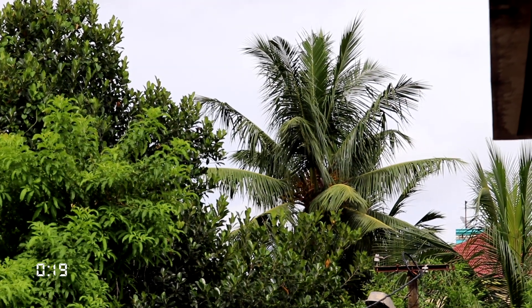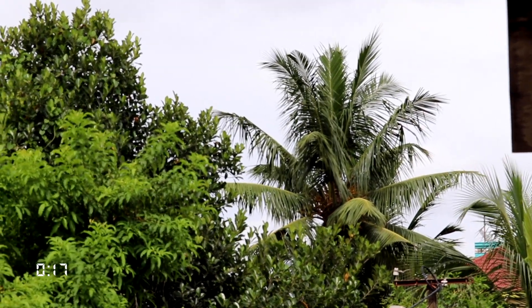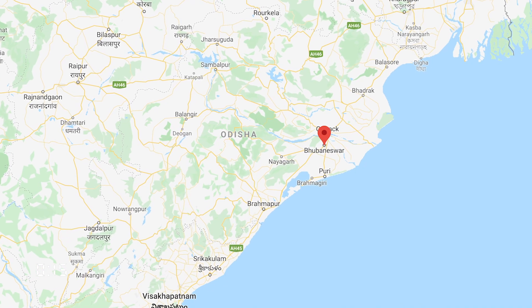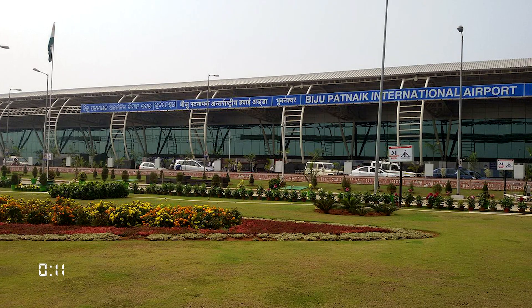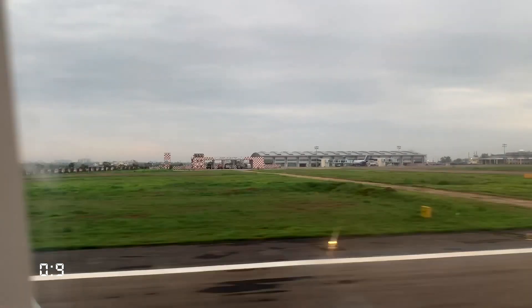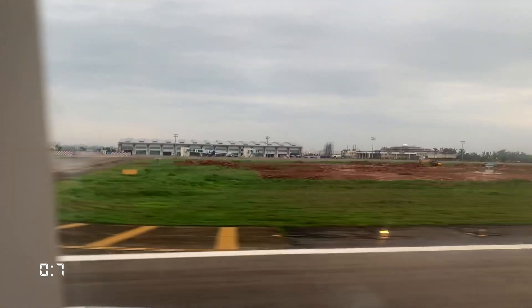Bhubaneswar sees a hot and humid climate with pleasant winds in the evening due to the proximity to the coast. The best time to visit would be between October and March. The city's Biju Patnaik International Airport has direct flights to several Indian cities and Southeast Asian countries.